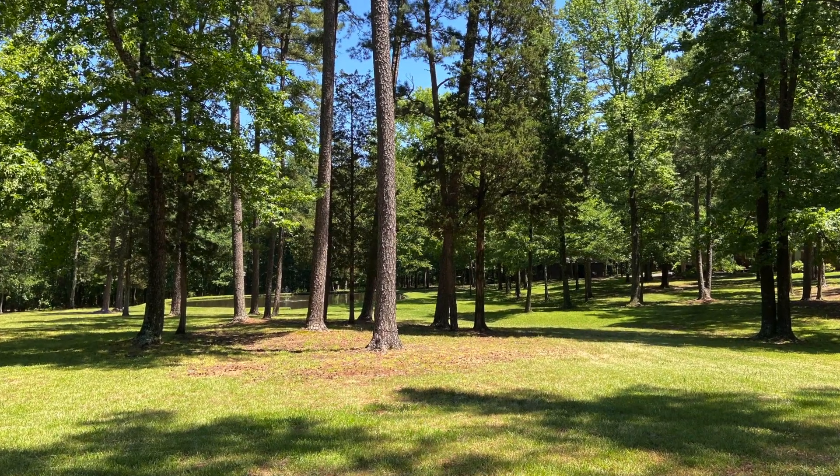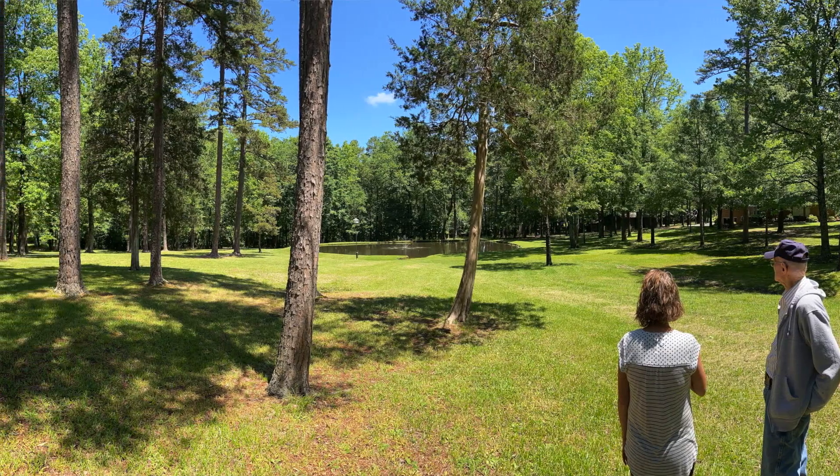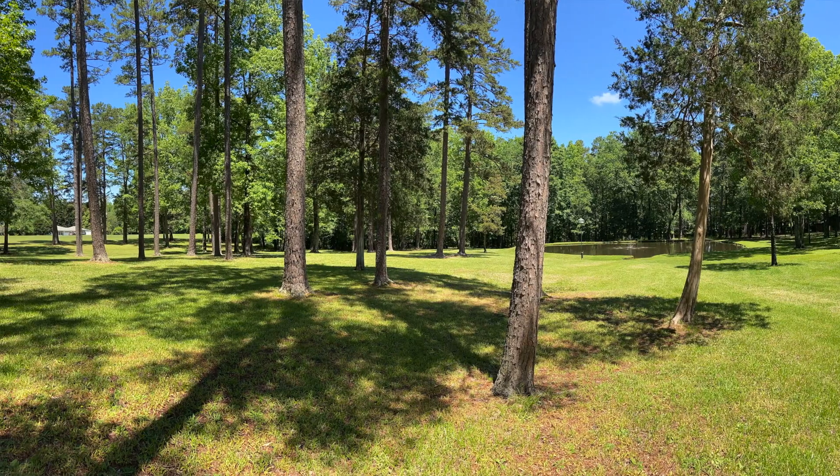Hey everybody, my name is Candace and I live in central North Carolina with my family. We actually live on some acreage that we moved to in 2020, and we came from a tiny quarter-acre lot in the city. We decided that moving was a good idea, so we moved out with very little gardening experience.